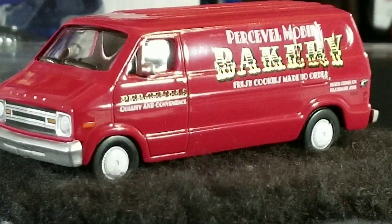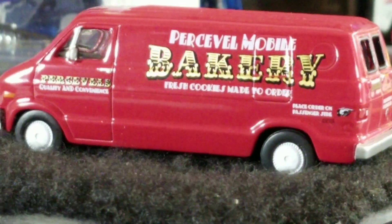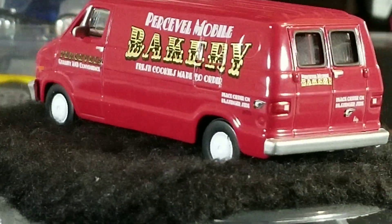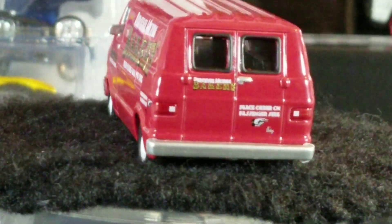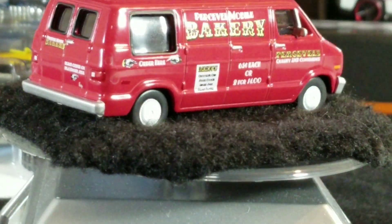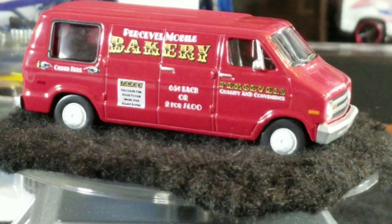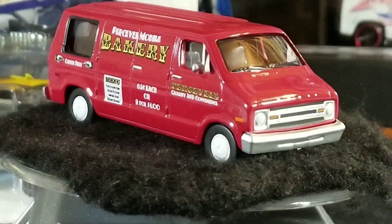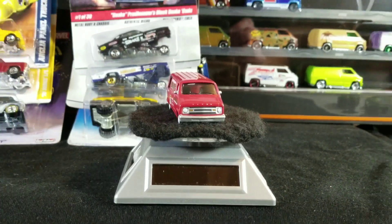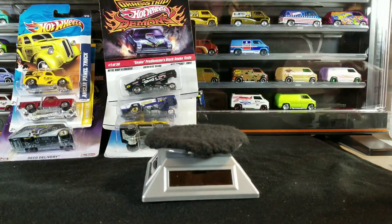Still, it's a '77 Dodge van and I'd like to collect them all, so I had to get it. This one's brand new, just hitting stores — it's the mobile bakery van. Glad to have that one.